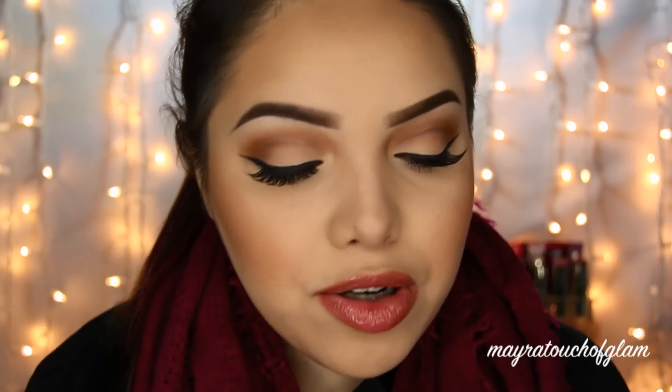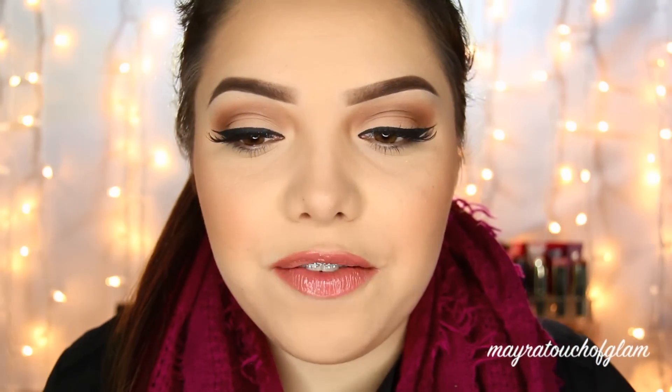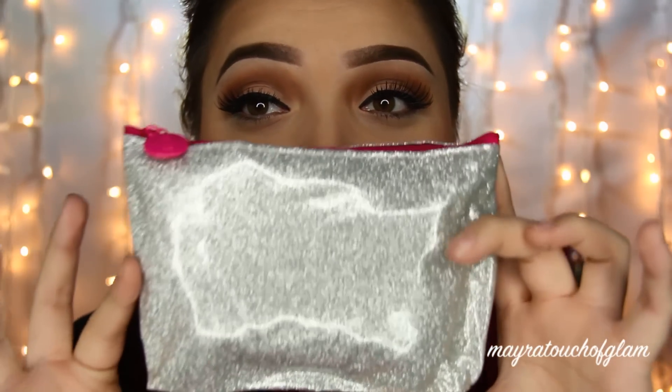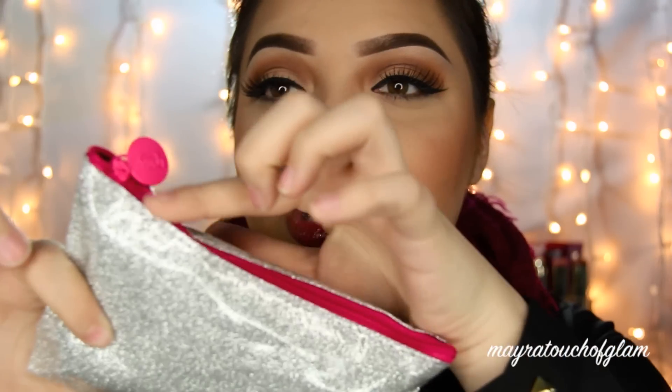And here is the bag itself — it's just a really glittery, cute bag. I do watch Crispy on YouTube, and that explains why the nail polish is all glittery. It's a very, very girly bag, and it's just pink from the zipper. It's really, really cute. So let's go ahead and open it.